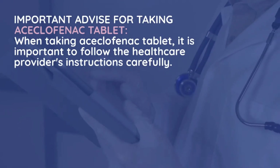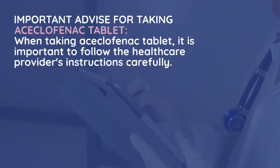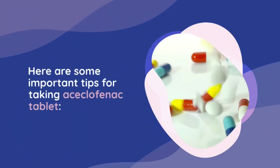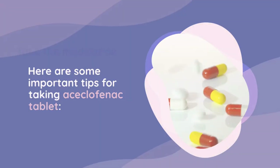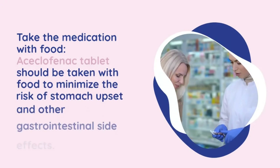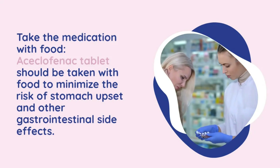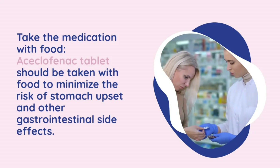When taking aciclophanac tablet, it is important to follow the healthcare provider's instructions carefully. Here are some important tips: take the medication with food, as aciclophanac tablet should be taken with food to minimize the risk of stomach upset and other gastrointestinal side effects.